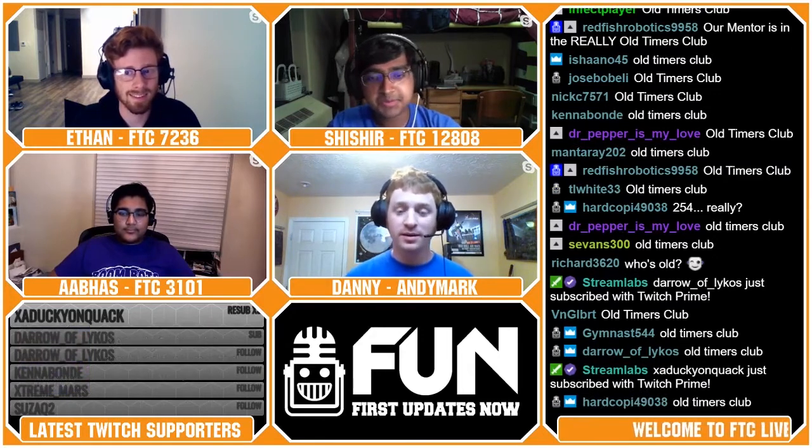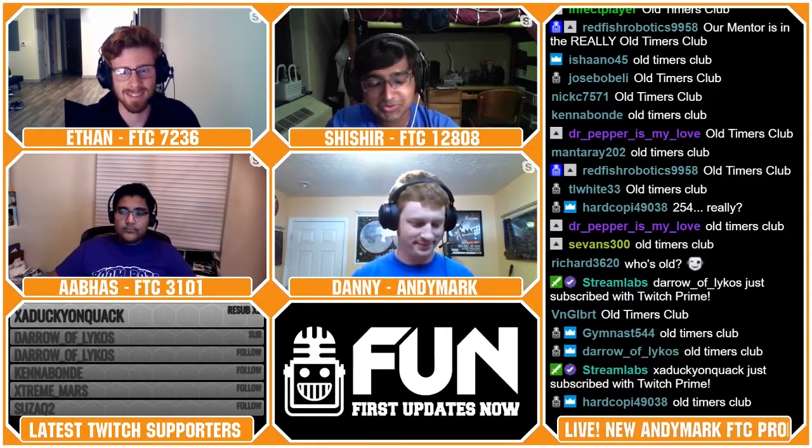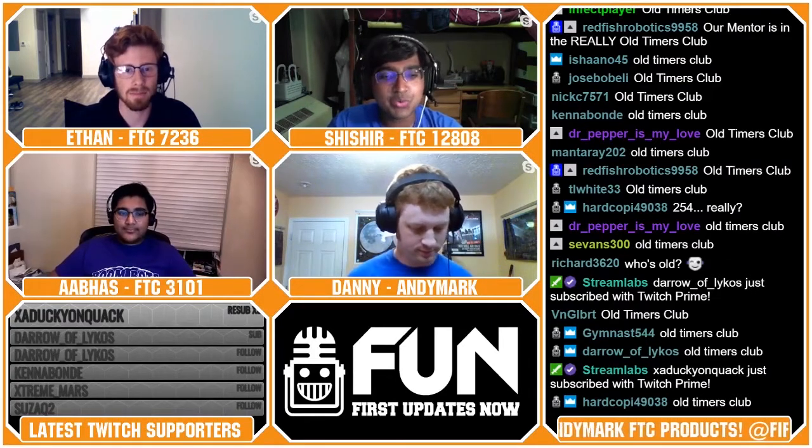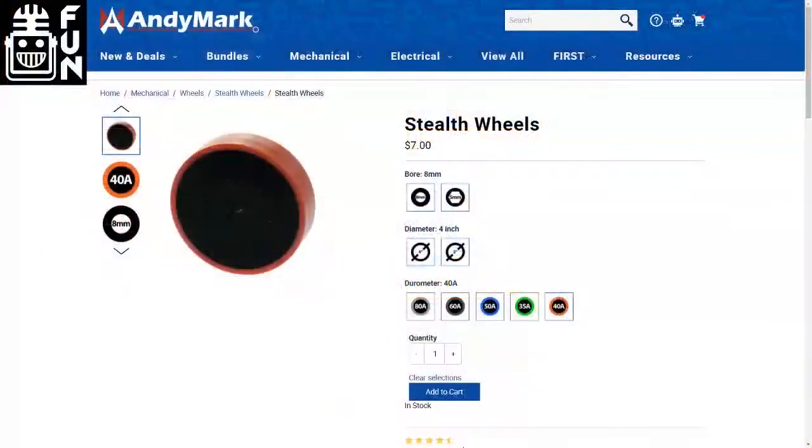We've seen a lot of products come out from Andy Mark recently, and we'd be really interested to talk about a few of them. The first product we wanted to bring up is the new 40A Orange Compliant and Stealth wheels that have replaced the 45A Durometer Maroon wheels. Could you talk a little bit more about this product?